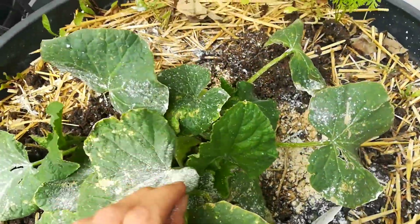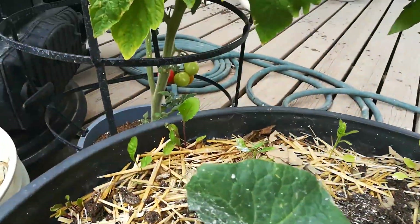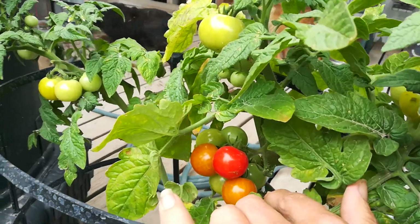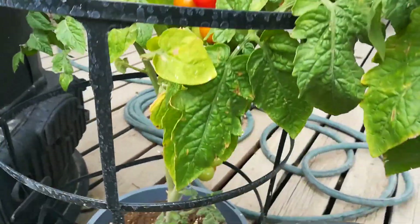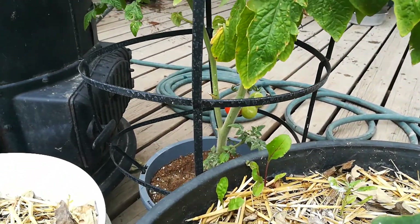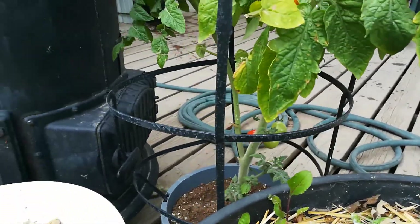Diatomaceous earth — that's not powdery mildew, that is diatomaceous earth that I have on there. And then our cherry tomatoes are starting to produce really nice cherries. It's getting toward the end of its life, so I've pulled a lot of the branches off the bottom just to control disease.